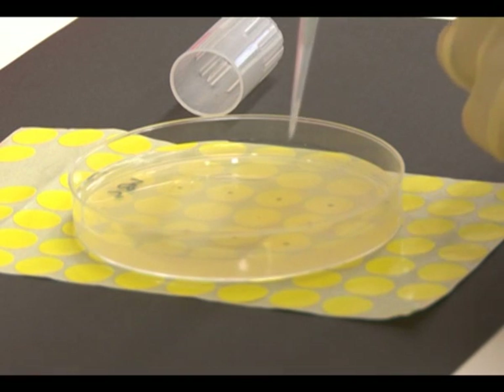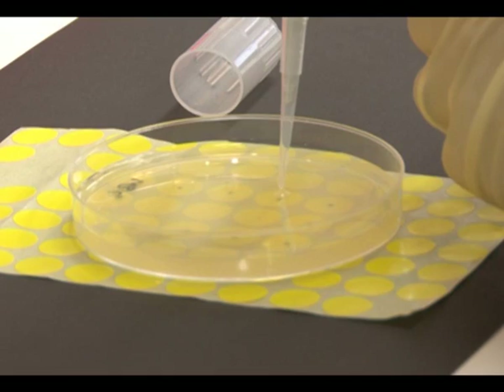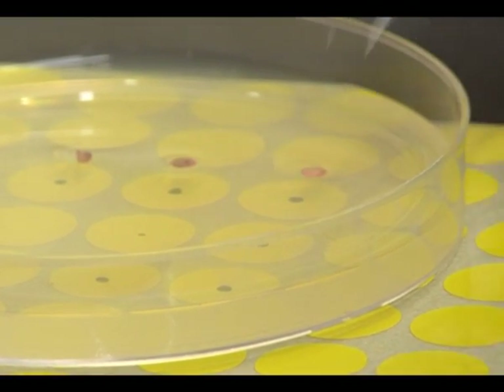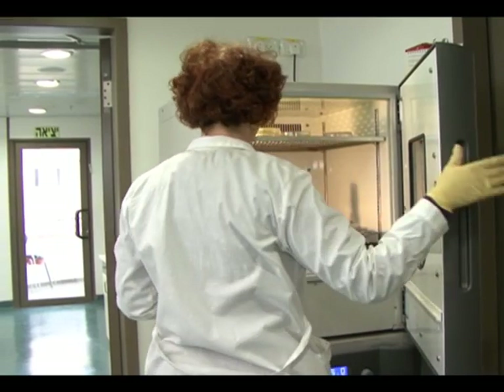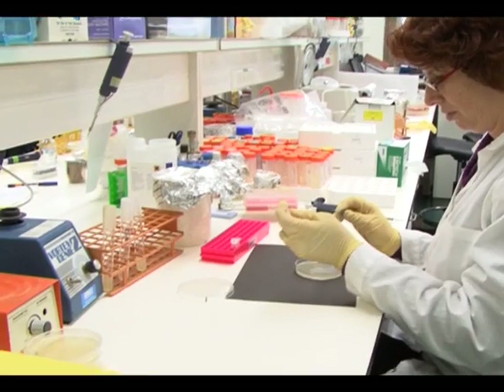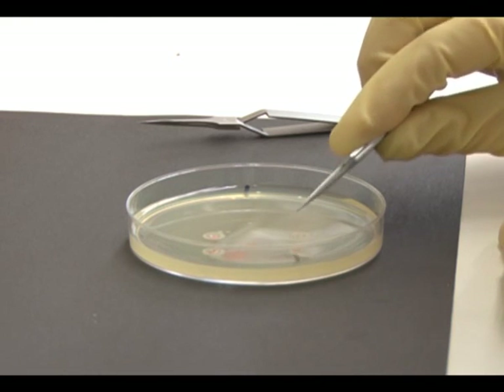To answer this question we did the following. We spotted B. subtilis cells at the logarithmic phase on an LB agar plate. We placed EM grids on top of the cells and let them grow for three to four hours. Then we lifted up the grids and observed the cells by scanning electron microscopy.